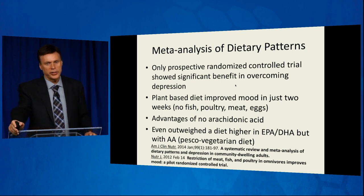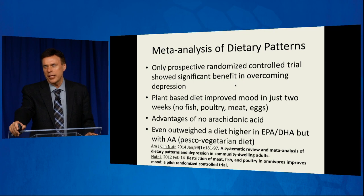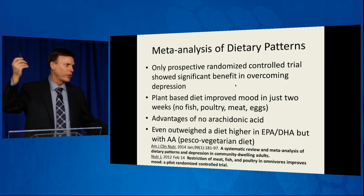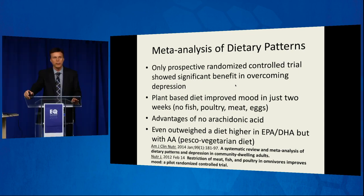This meta-analysis of dietary patterns looked at a whole host of studies on diet and depression. People might ask about the paleo diet, gluten-free, or various other diets. When they looked at it all, there was only one prospective randomized controlled trial — the gold standard in medicine — that showed significant benefit in overcoming depression just by changing the diet. What was that diet? It was a plant-based diet. How quickly did it improve mood? In just two weeks. No fish, no poultry, no meat or eggs — centering on plants. It showed significant benefit, actually better than Prozac in that two-week time period. The study's author stated clearly this was related to the advantages of having no arachidonic acid in the diet — we're not fueling the inflammation anymore.